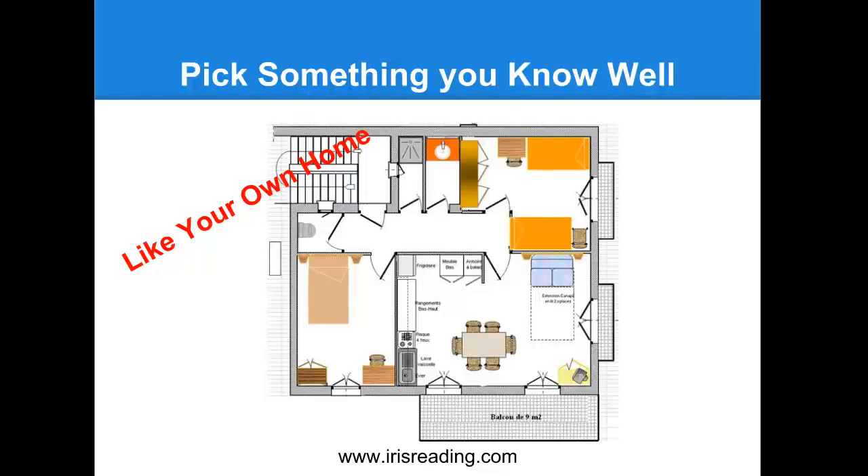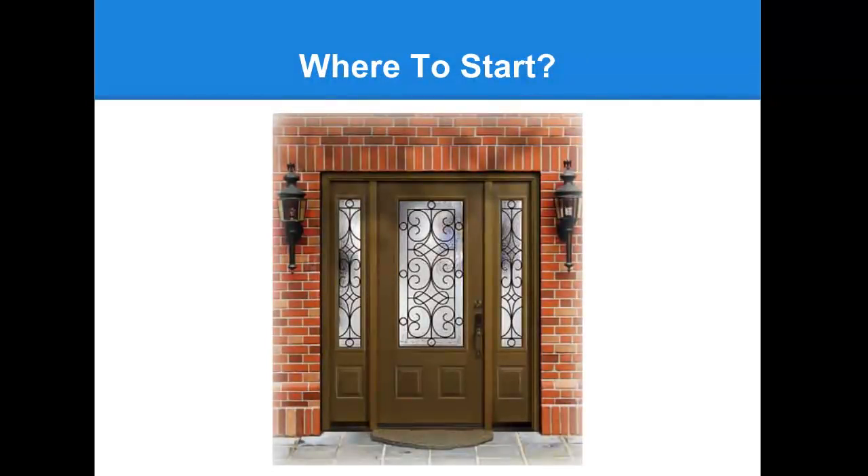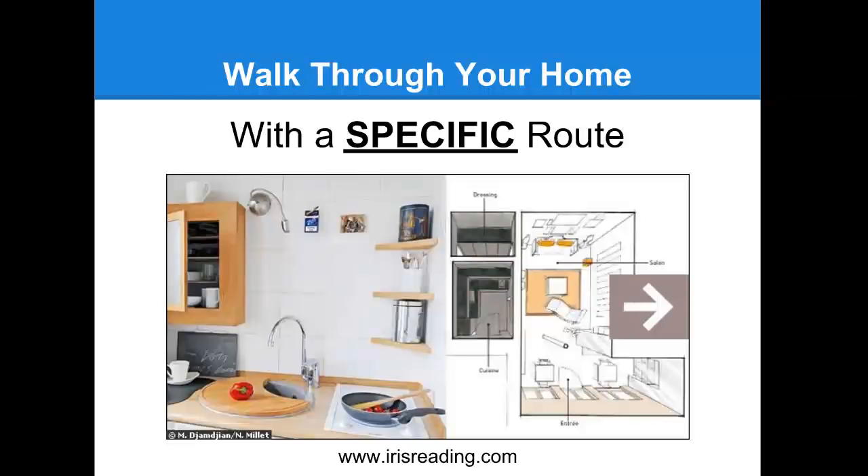The next step is to visualize a series of locations in a logical order - not just moving around your house in a random way. Where would we start? You should probably start at the front door. That's what we're going to be starting off with in this exercise. Once you get through the front door, you walk through your home in a specific route. You might walk through the front door, down the hall, turn into the living room, proceed through the dining room, and then into the kitchen. You have a certain route that you would always follow.